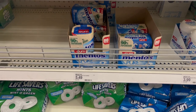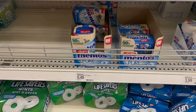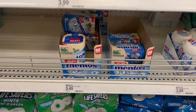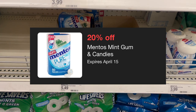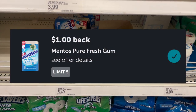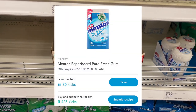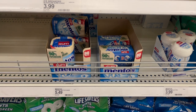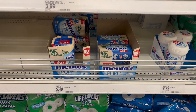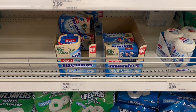The next deal is on the Mentos Pure Fresh gum, 80-count, 5.64-ounce. It's $5.49 in my store — it may be higher or lower at yours. We have 20% off, so check your Target Circle — that takes off $1.10. I also have a $1 Ibotta rebate and $1.82 on Shopkick, bringing it to about $1.57. That's not a bad deal at all for 80 pieces of gum.